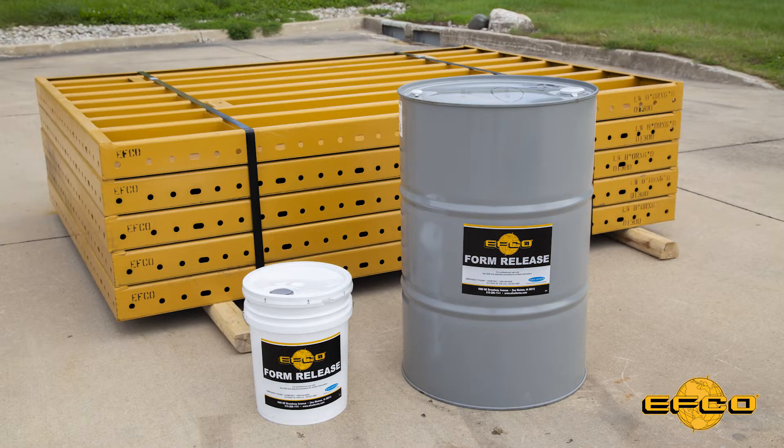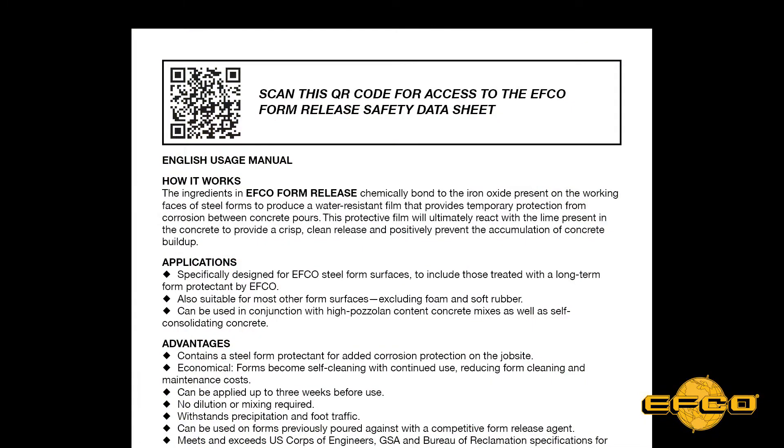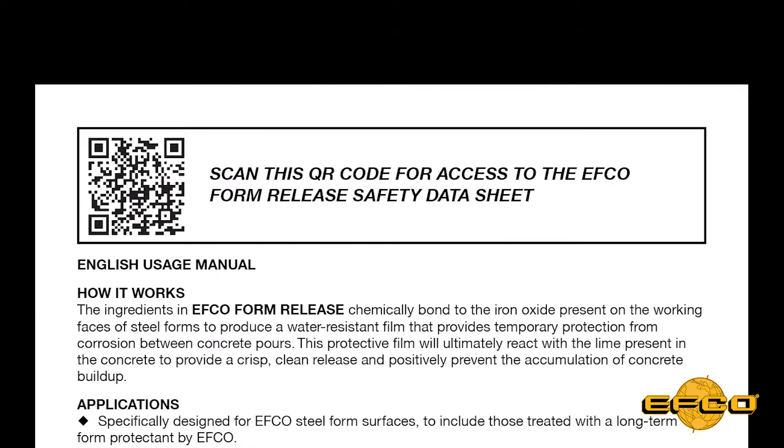EFCO Form Release by Noxcrete is offered in 5-gallon pails as well as 55-gallon drums. Each pail or drum will be shipped with a convenient pamphlet attached to the container. Inside this pamphlet are the user instructions in English, Spanish, and French. Also in the pamphlet is a link to the product safety data sheet.